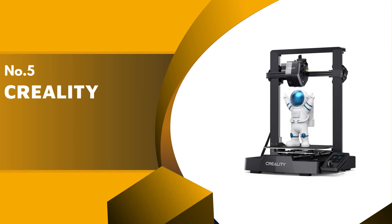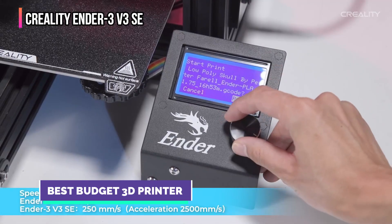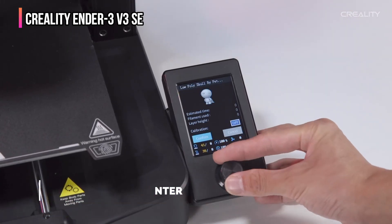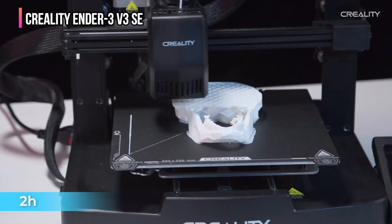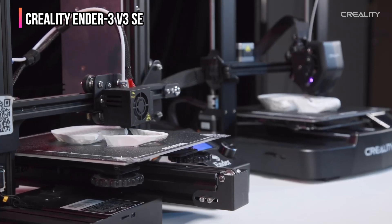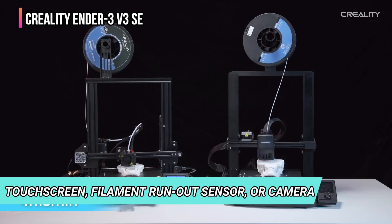The fifth product on our list is the Creality Ender 3V3 SE. The Creality Ender 3V3 SE is a Cartesian printer that has benefited from the manufacturer's move to fast CoreXY designs. All the advanced features of the previous generation of bedslingers, such as auto bed leveling, are now appearing on this cheap entry-level machine. There may be a few extras missing, such as the absence of a touchscreen, filament runout sensor, or camera, which might be a drawback for some.